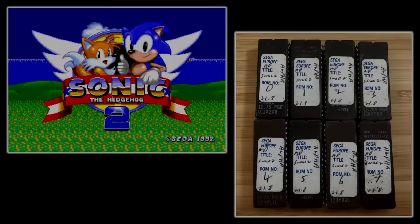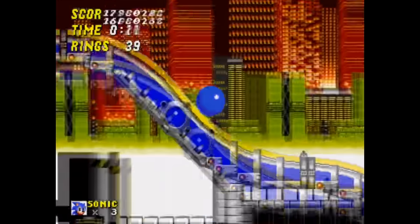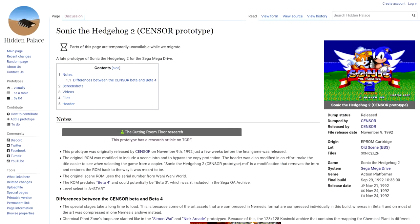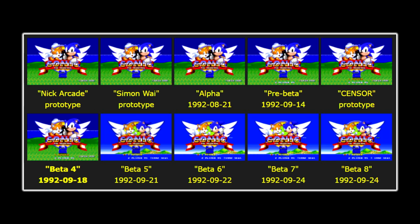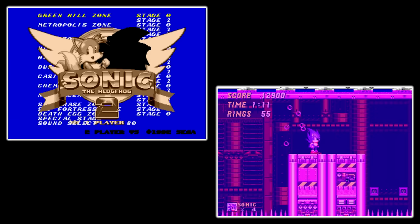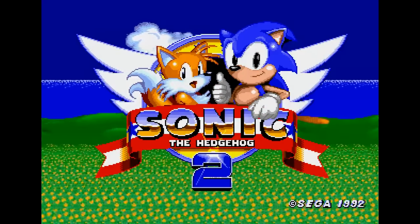Other early Sonic 2 builds include an alpha build dated August 21st, a pre-beta dated September 14th, and the Sensor build — dumped and posted online by the group Sensor on November 9th, 1992, before the game officially came out, though lost to time until Hidden Palace unearthed it in 2019. Later builds like Beta 4 through Beta 7 were all made during the same two weeks of development. Beta 5 was the first to feature the final title screen, Beta 6 the first to feature a mostly implemented Super Sonic, and Beta 7 has the final stage select screen. Basically all there is to know about Sonic 2's development has been documented online.